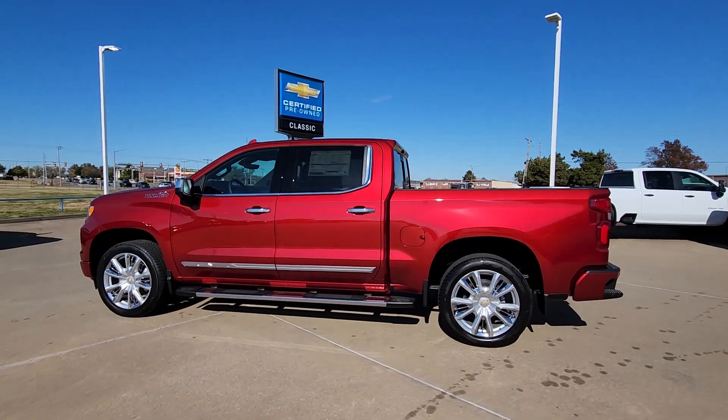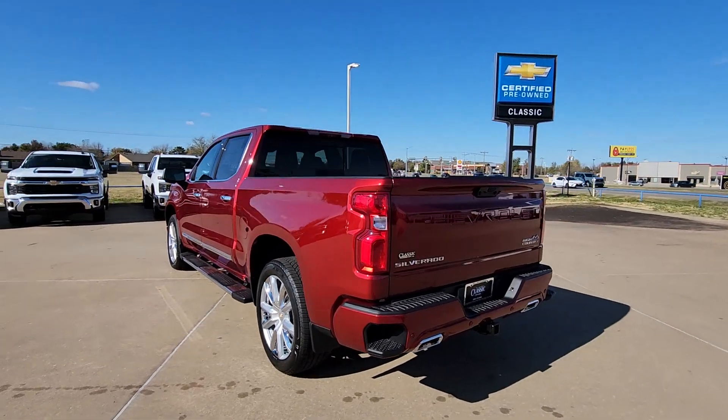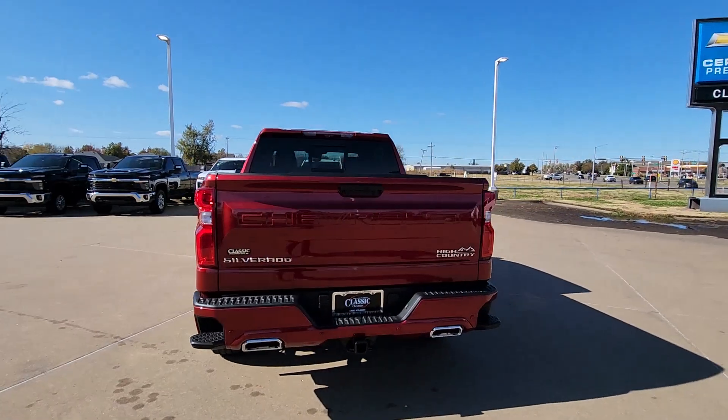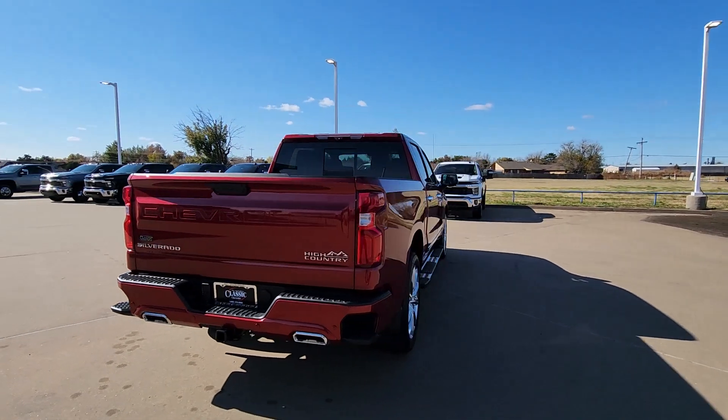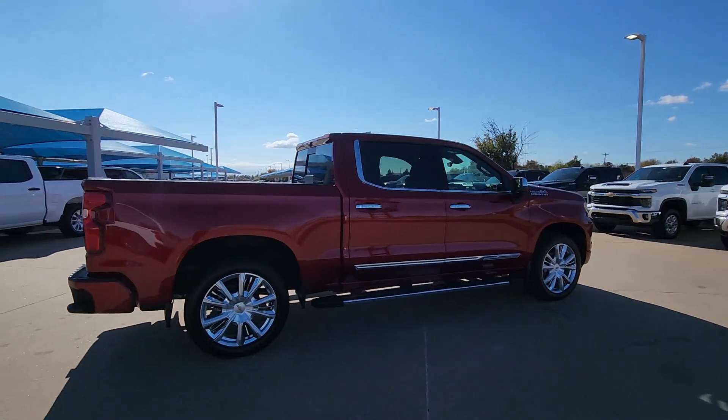Get into the 2024 Chevrolet Silverado 1500. The smooth-riding Silverado 1500 delivers rugged strength, a quiet and spacious cabin, agile handling, and technology that keeps you connected.